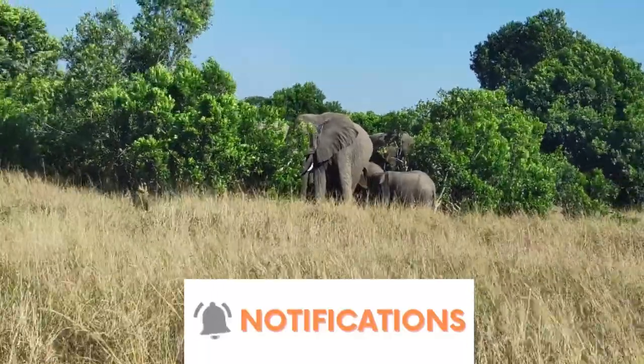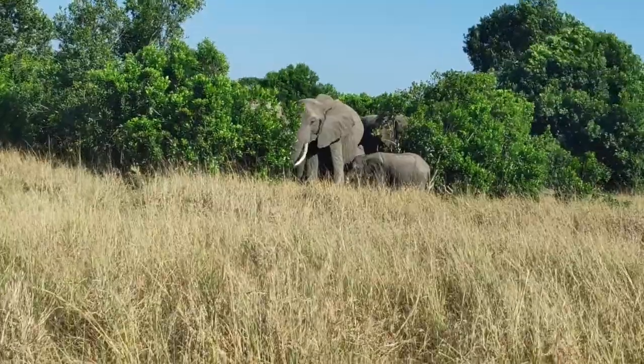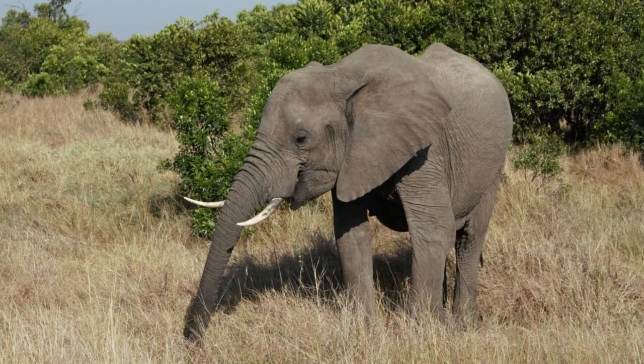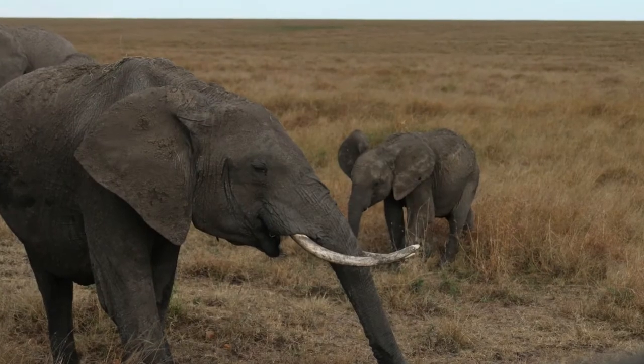The ears of African elephants are much longer than their cousins and are shaped like the African continent, whereas the ears of Asian elephants are shaped like the Indian subcontinent.